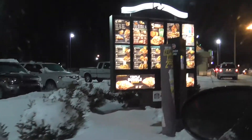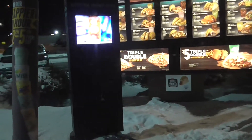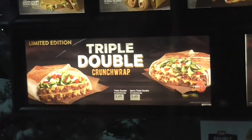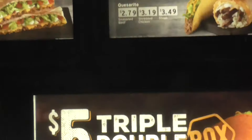Taco Bell's menu — my favorite restaurant of all time, Taco friggin' Bell. See what they got. They're asking me questions, I just want to record the menu.